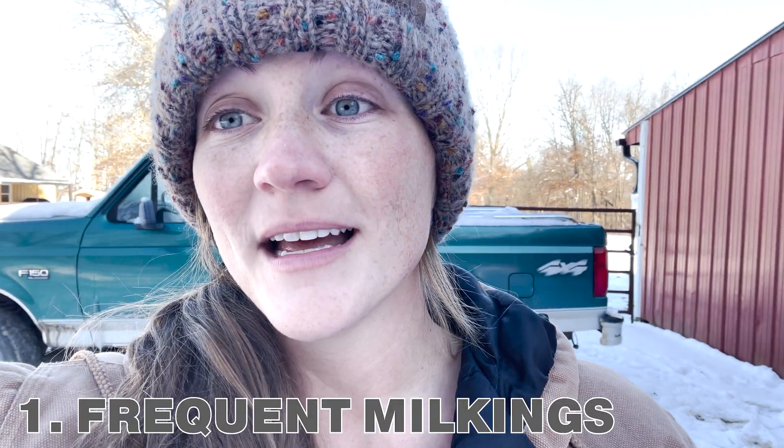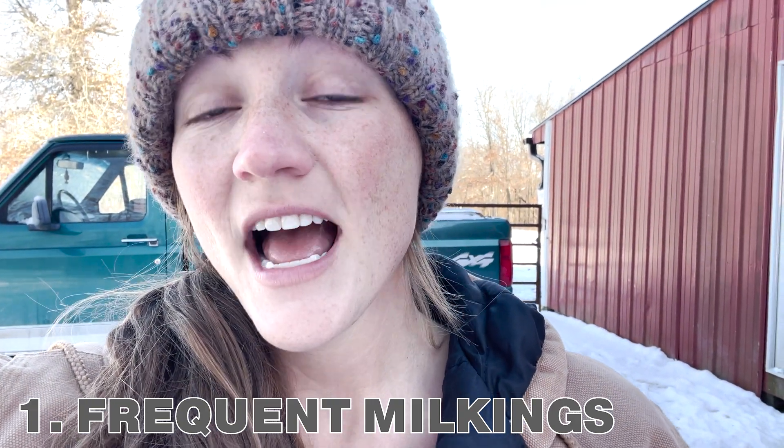Here is what we did to treat mastitis naturally. First off, frequent milkings — like three to four times a day. You really can't milk her out enough. So get all the milk out. What we typically do is milk with the machine and then also hand milk out just every drop that you can get out.